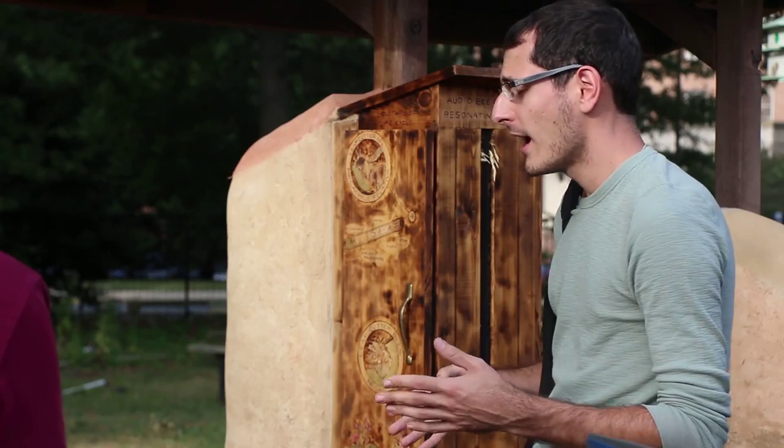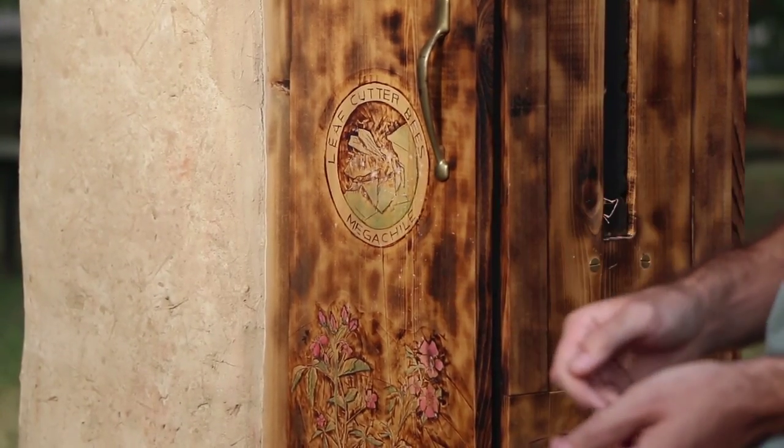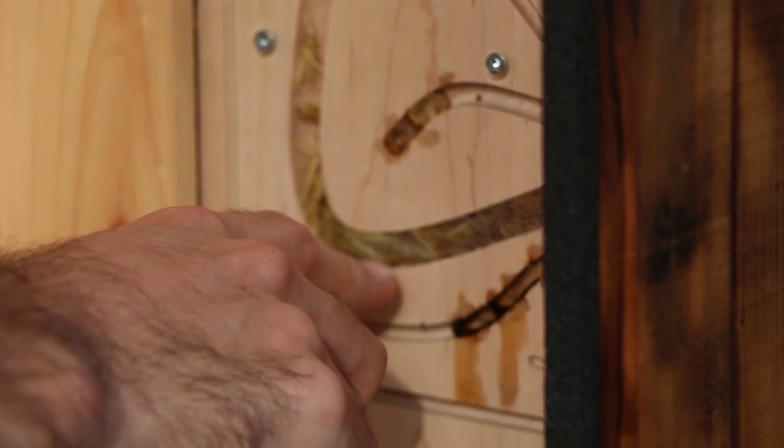A lot of focus has been on planting native flowers, much less emphasis on where they actually live. We're hoping that this wall will kind of encourage discussion about that — where do bees live? What can we do to help bees in that way?